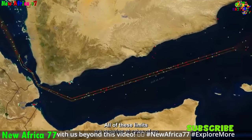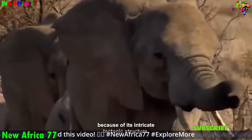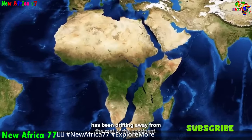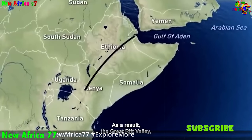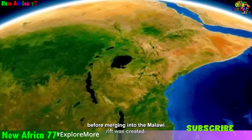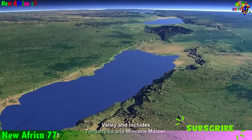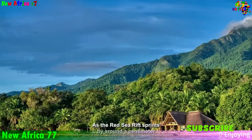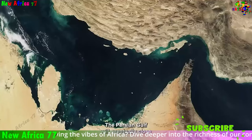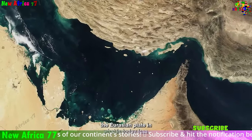Africa's ongoing rifting process has the potential to significantly impact the distribution of resources and the lives of people living in the region. The rifting could lead to the discovery of new mineral deposits, as the upwelling of magma brings previously buried materials to the surface, potentially bringing economic benefits. However, it is important to manage these resources responsibly. The rifting process could also alter the distribution of existing resources such as water and fertile land, potentially affecting agricultural productivity and water availability.